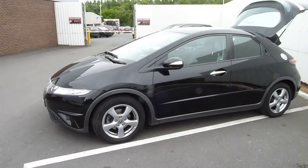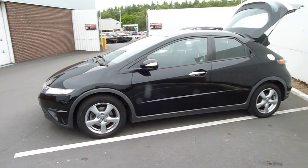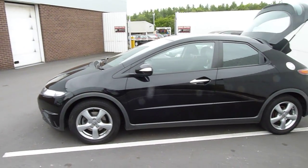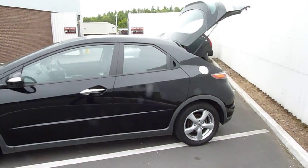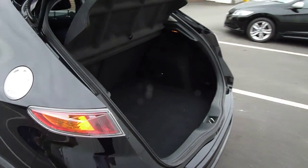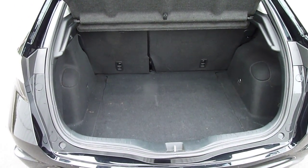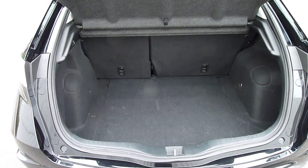On the standard specification of the SE you get alloy wheels and color-coded wing mirrors. The Civic has one of the best boots in class — you can see there's absolutely loads of room in there.